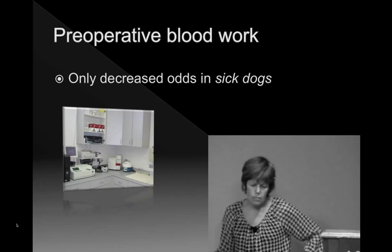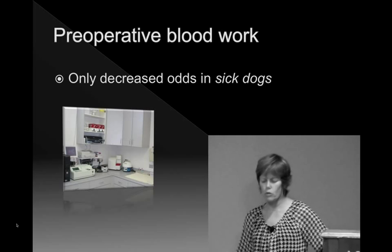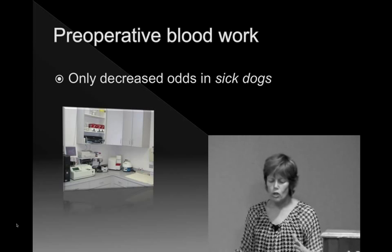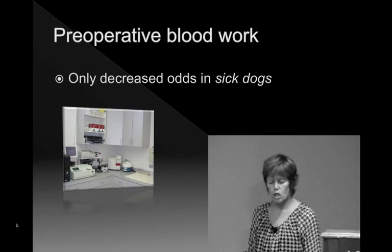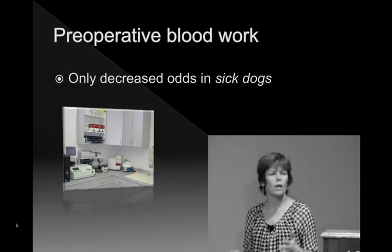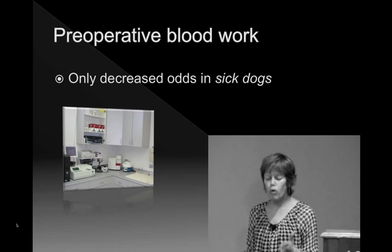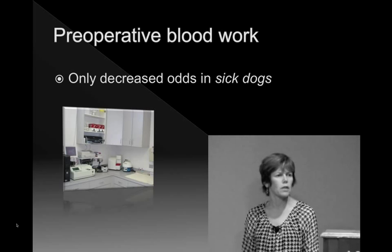Preoperative blood work — good physical exam will tell you a lot. The SEPSAF study showed that running preoperative blood work only decreased the odds in an already sick animal. Despite it being nice to do PCV/total solids — we do have anemic animals coming into shelters — it's probably not going to alter the outcome of your clinically based choice of anesthetic protocol.